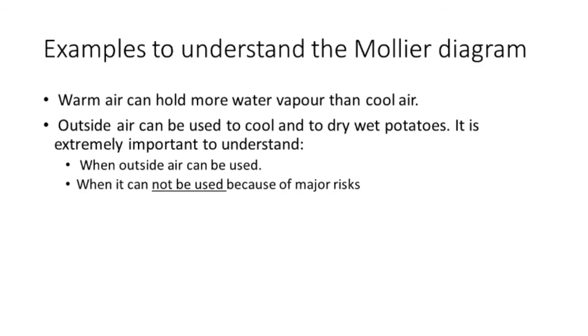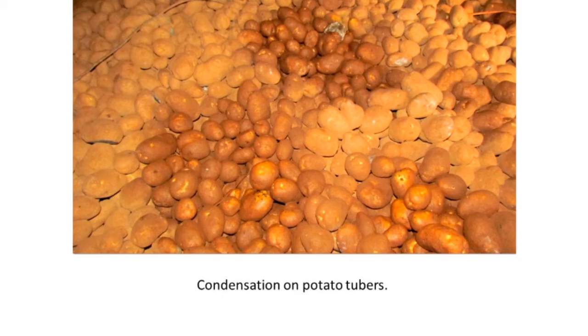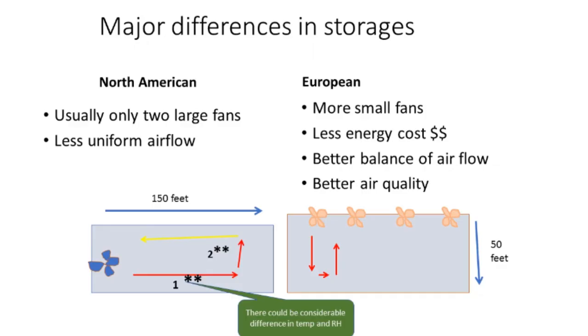Warm air can hold more water than cold air. Outside air can be used to cool and dry potatoes, but it's extremely important to understand when you can use the outside air and when you cannot. You don't want free water on the potatoes, and that can be caused by bringing the wrong air in and having condensation. We've spent some valuable time in Europe visiting with the Omnivent and Tolsma companies, and we're quite impressed with their systems. They do give you better control over the pile of potatoes.